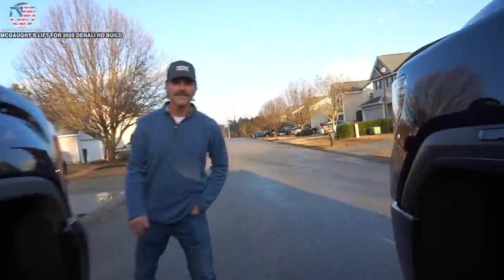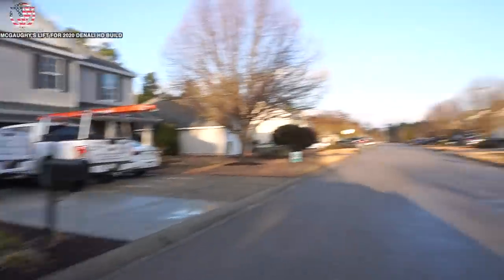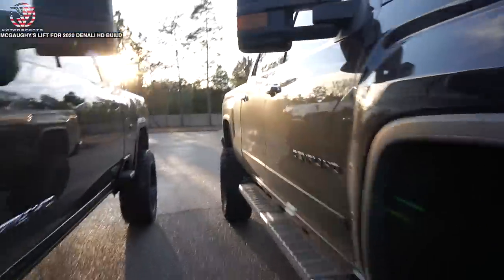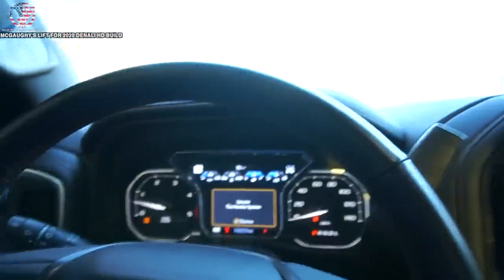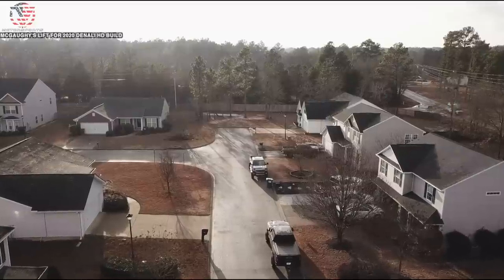Before I head out I'm going to park my truck next to Chris's LML Duramax just to see the height difference. It kind of looks like he has me beat - yeah, you're taller by a little bit. The truck was washed yesterday and now after driving in the rain for an hour and a half it's covered - story of my life.